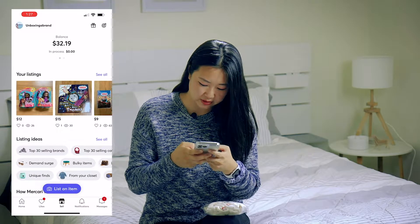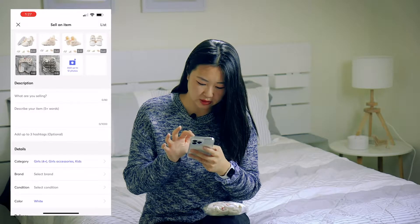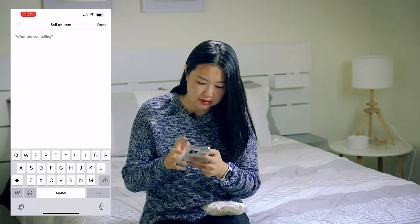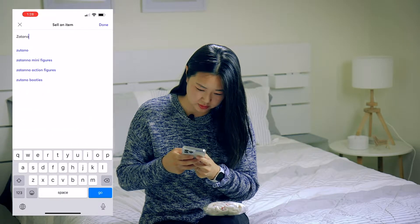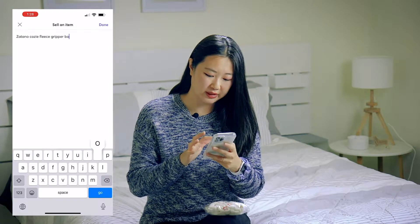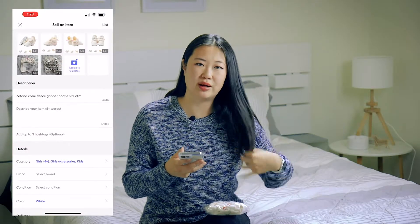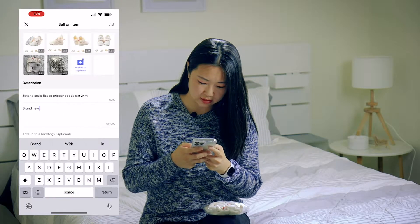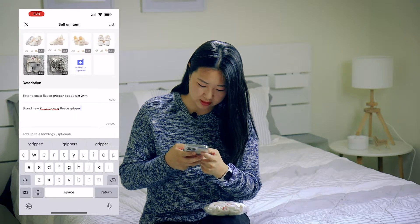I'm going to go to my Mercari account, go to Sell, and list an item. The first thing you do is upload your pictures — you can upload up to 12 photos. I went ahead and listed six. The next step is the item name: 'Zutano Cozy Fleece Gripper Booty, size 24 months.' In the listing description I'll say 'Brand new Zutano Cozy Fleece Gripper Booty, size 24 months, color cream.' At the bottom I always note that recycled shipping materials will be used.